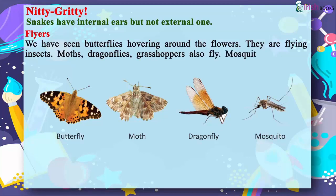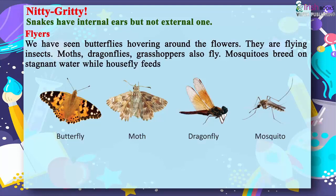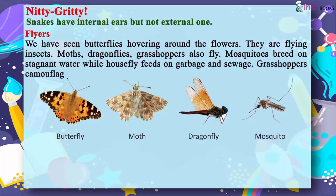Mosquitoes breed on stagnant water, while houseflies feed on garbage and sewage. Grasshoppers camouflage with their surroundings. Flying insects include butterfly, moth, dragonfly, and mosquito.